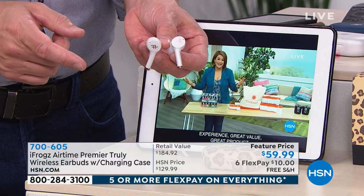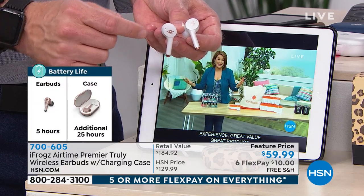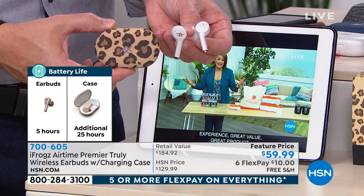You're also probably wondering how they've done this with all these specs. Volume control is on here — the other pair doesn't offer volume control. So you get more technology. Why? Because iFrogs comes directly to us.